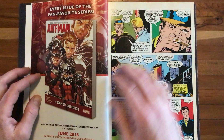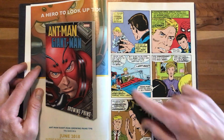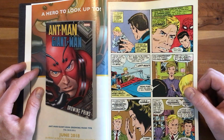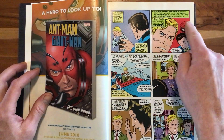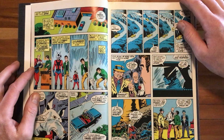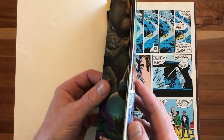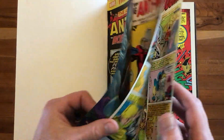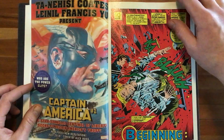Henry Pym had just developed his serum and gets embroiled with some gangsters while Peter Parker is helping him in his lab. At this point no one knows that Peter Parker is Spider-Man — certainly Hank Pym doesn't know. They give us a little flash of Peter Parker and his alter ego. The layout and the art on this is just superb. This is Herb Trimpe pencils and inks.